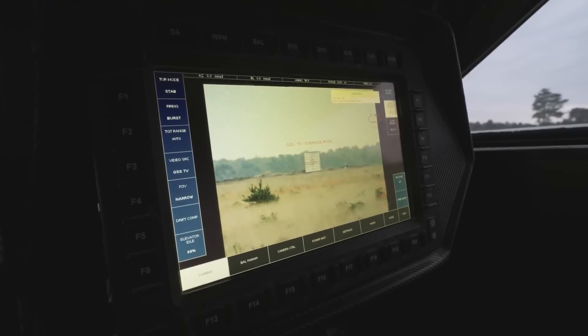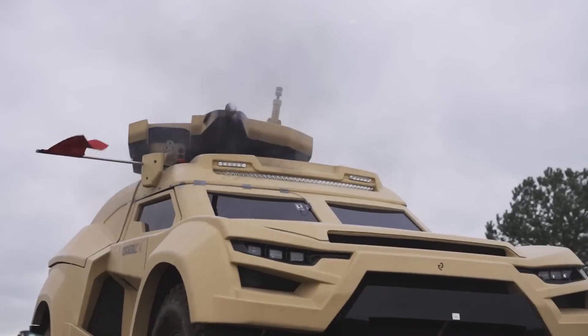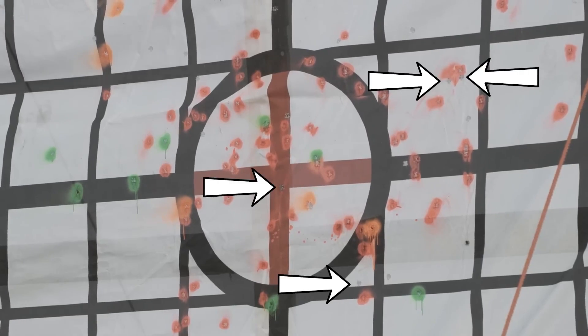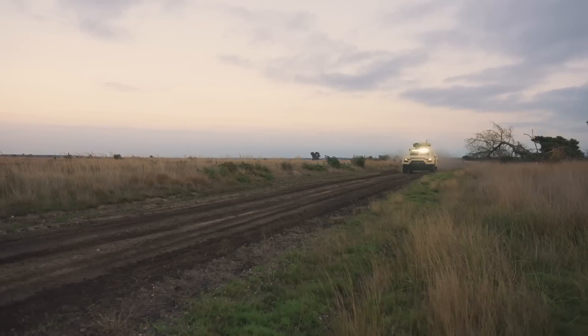Featuring a 4x4 vehicle with stealth capabilities, the I-X is built on a lightweight chassis originally designed for rally cars, providing high mobility and agility. It features advanced optics, radar, and fire control systems for target acquisition and tracking.